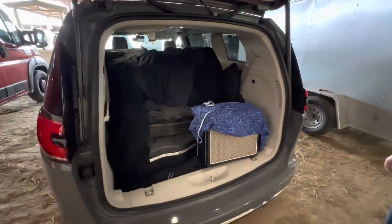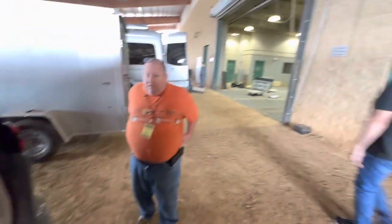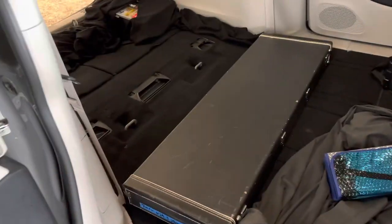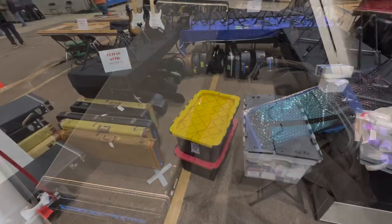Alright, so loading in here at the Nashville Guitar Show. We're going to get this stuff out and get it into their guitar to go. And some tubes, a table, and then we're done.